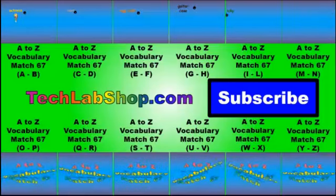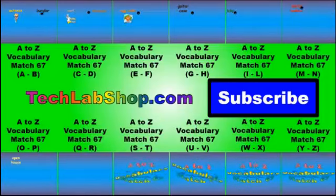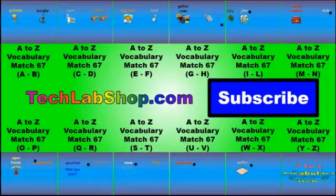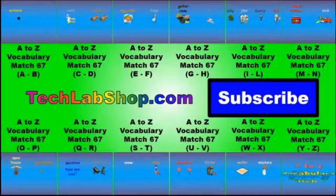This video was brought to you by TechLabShop.com, where you can find more resources for children, like games, videos, math and reading resources. Try our new interactive wall, where you can click on one of our videos to watch. Don't forget to click the subscribe button to be the first to get our newest videos.